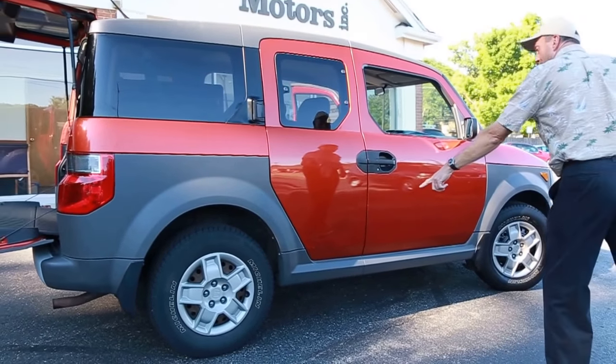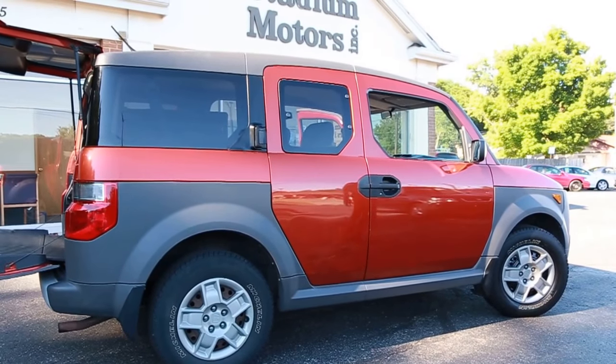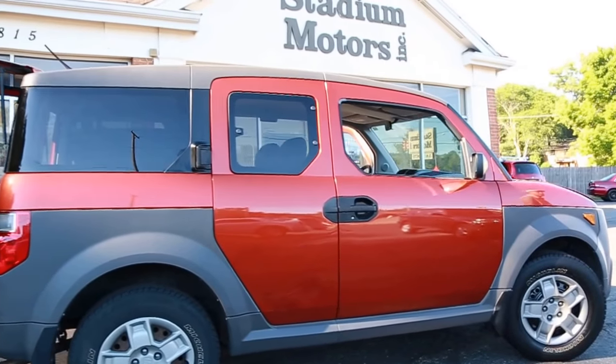Now there's one little dent in it here. I want to point that out just so you know it's not perfect. If you're buying this for a son or daughter, you don't have to worry about them putting the first dent in.